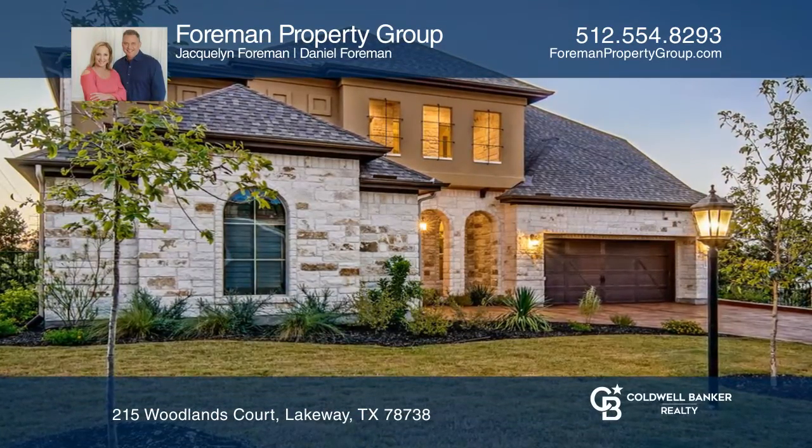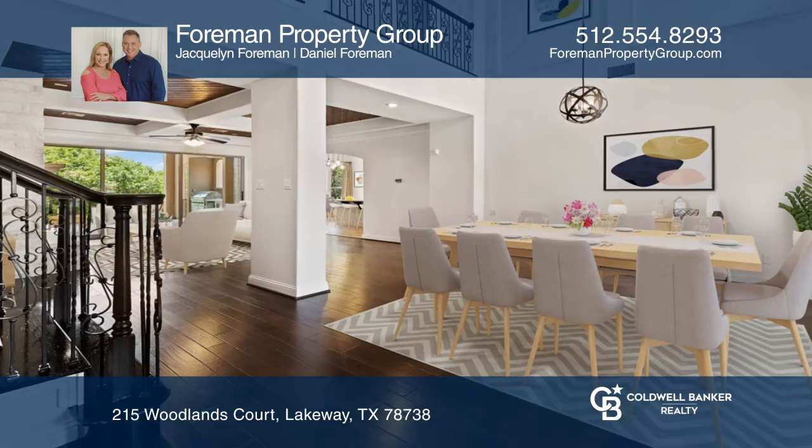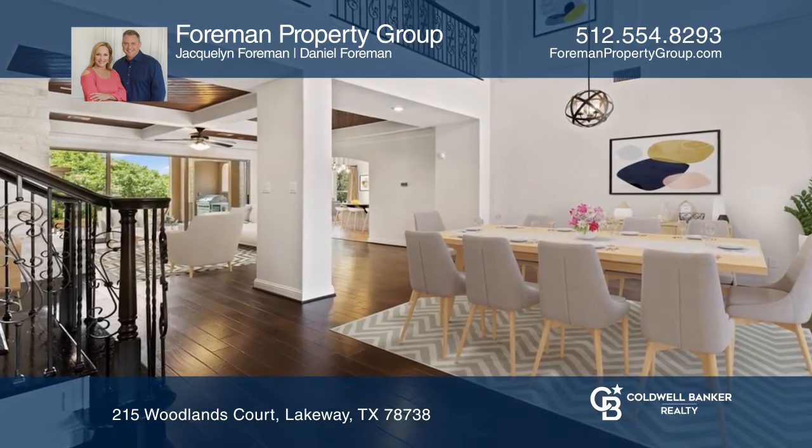This home is located on a cul-de-sac backing to preserve with views in the Lakeside Resort community of Rough Hollow.